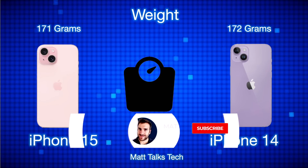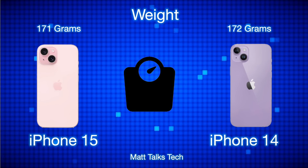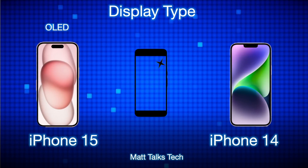To put the weight difference into perspective: a tempered glass screen protector normally weighs around nine grams on its own. So you're really not going to feel any difference in your hand. Moving on, the display types are both exactly the same — OLED.